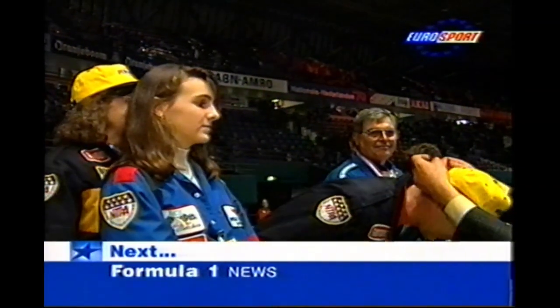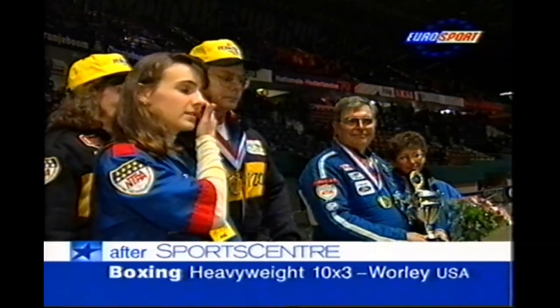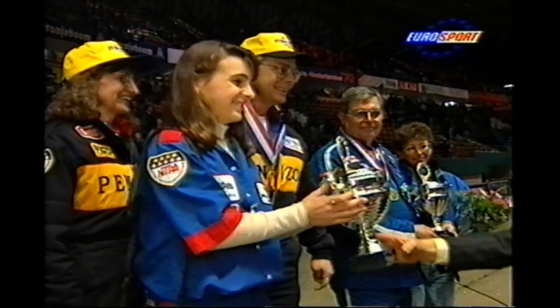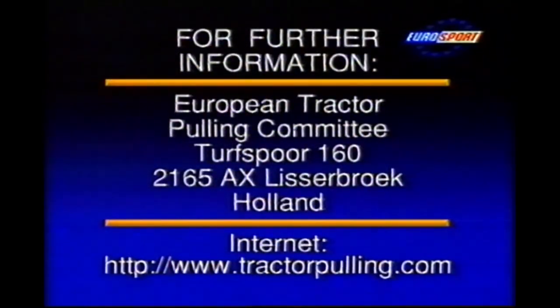Another podium presentation — this time the two American guests, Dave Depper and Dave Archer, up with their families, with some souvenirs to take back. Very impressed with Ahoy — even they don't have big screen presentation in the States. And finally, here's where to write for further info, or you can surf there like 12,000 others have done on the internet. Well, that's it from Ahoy — this is Roger England saying bye for now.